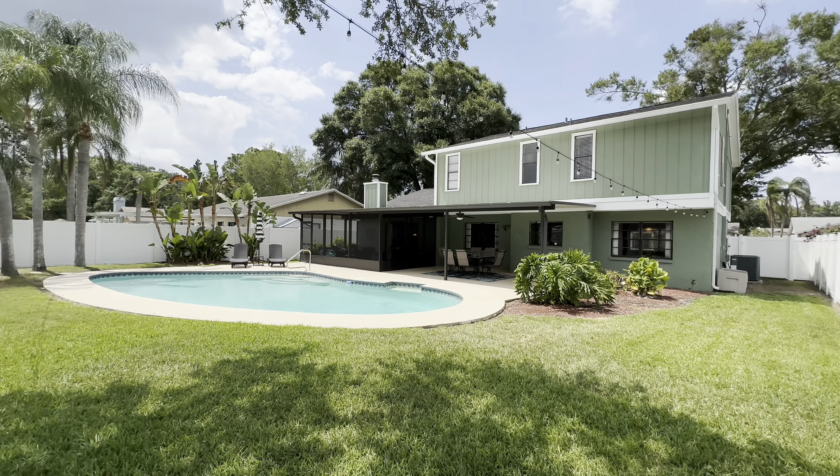So that's going to do it for this property. Let me know what you think about it in the comments below. I hope you enjoyed today's tour. If you did, make sure to give the video a thumbs up, don't forget to leave a comment, and if you're thinking about making a move, reach out — I would love to help you. My contact information is in the description below. But until next video, take care.